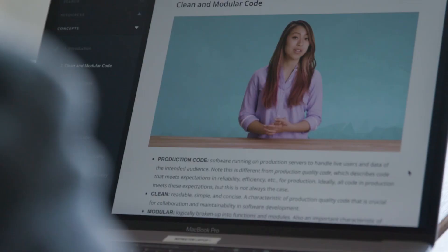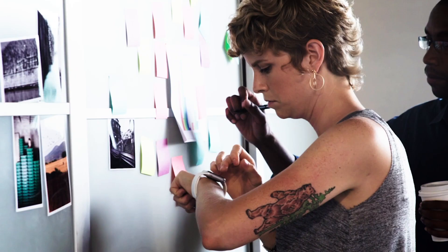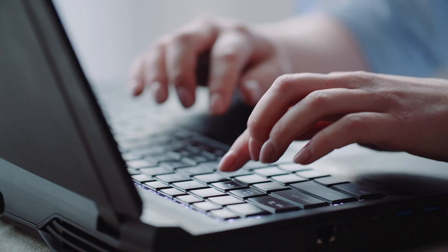The program will cover the principles and tools of data protection in the software world, how to manage compliance at an organizational level, and much more. You'll learn from instructors with significant experience in the cybersecurity and privacy industries, and complete two distinct projects that demonstrate you have the skills required to contribute on the job right away.